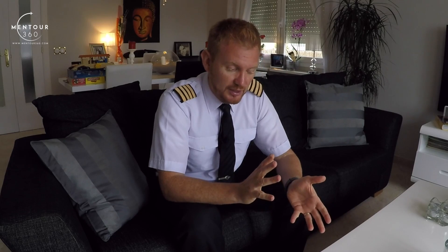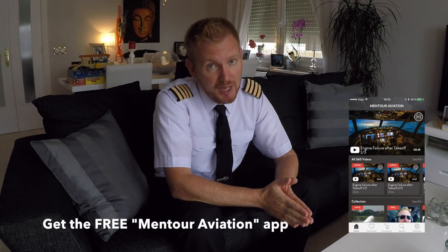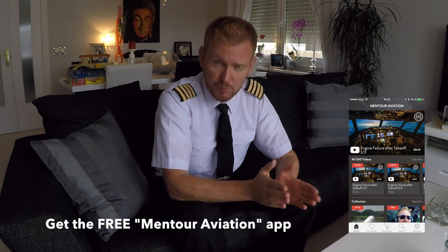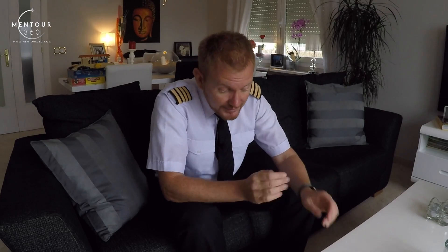I'm not going to go too deeply into what the actual trim is — I'm just going to give you a very short overview here. But if you go into the Mentor Aviation app, I have just added a new documentary. It's about 12 minutes long and gives a good explanation of the different types of trim systems. It's completely free, so check it out for a full explanation.